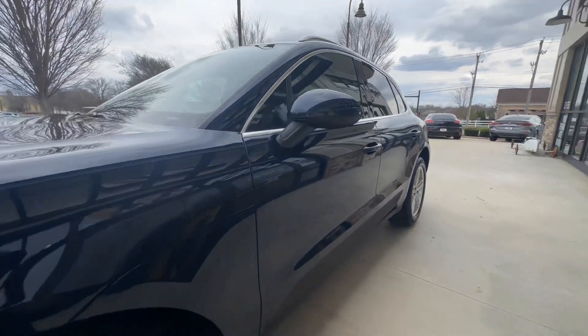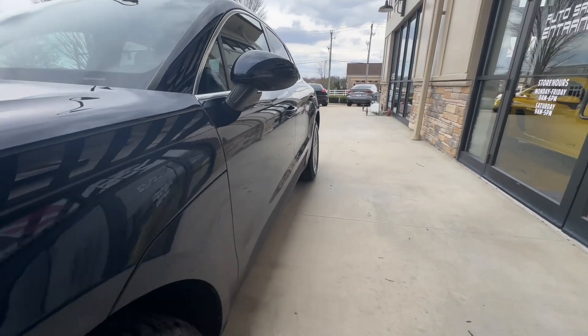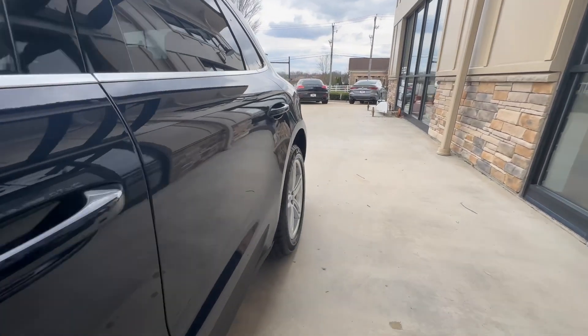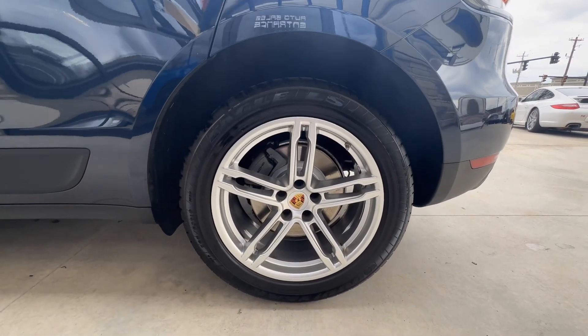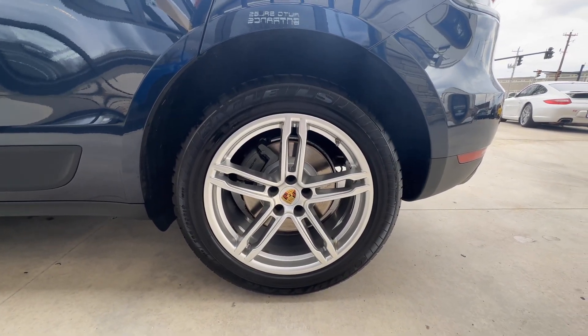For the mileage, this car is in really great shape — I think it's just over 94,000 miles, but it was taken care of very well. You'll notice on the interior it does not look like it has 97,000 miles on it.